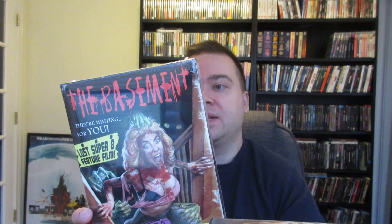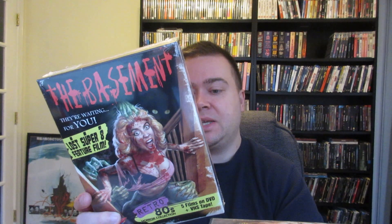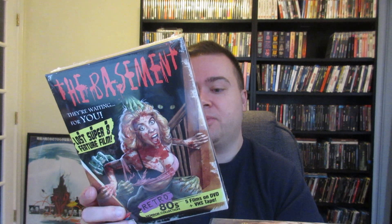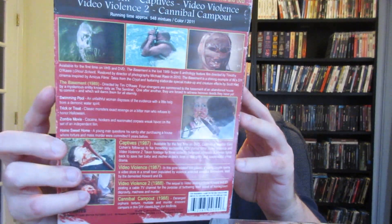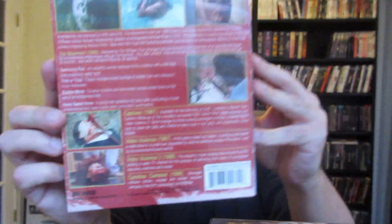Next up is The Basement. This is from Camp Motion Pictures — five films on three DVDs. It has The Basement, which is on VHS and DVD, from 1989; Captives from 1987; Video Violence from '87; Video Violence 2 from '88; and Campout from '88 as well. Just a nice box set edition — in comparison to a regular DVD you can see the size, it's like a big box VHS. I have not checked any of these out yet, but I'm looking forward to it. Looks super creepy.